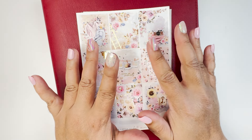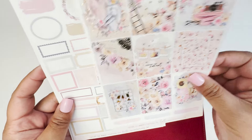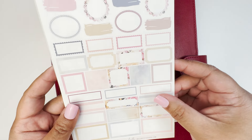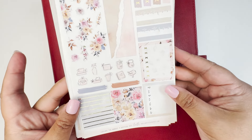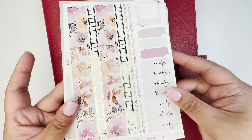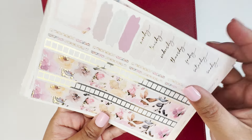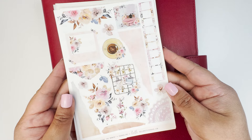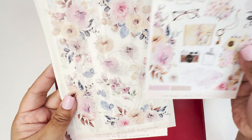Hello everybody, this is Christy from kitty_plans on Instagram. I do memory planning in my A5 wide planner and RSL inserts, and for this week I am using this beautiful kit from Hello Petite Paper called Capture the Moment. This is the week that we went to Mexico for a week, so that's why I wanted to use this even if it's in November going into December.